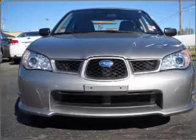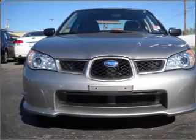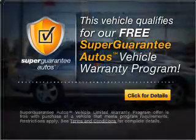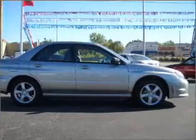With an efficient four-cylinder engine that gives you more control with its manual transmission, this vehicle qualifies for our free Super Guarantee Autos Vehicle Warranty Program. Buy a vehicle and get a free warranty from us only at everycarlisted.com. Premium wheels give a more luxurious look.